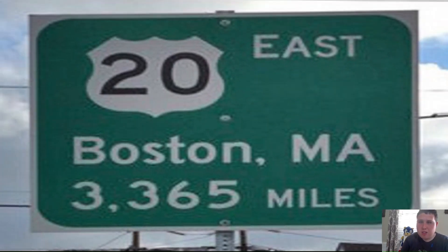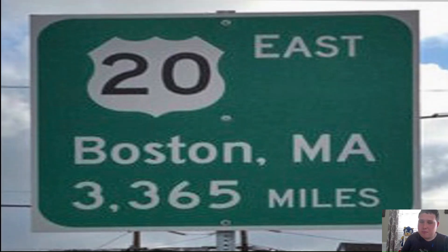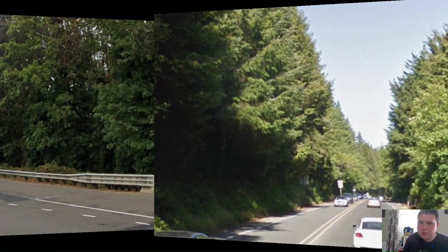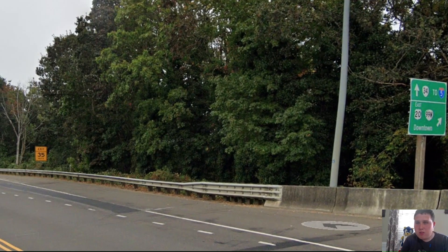Once we get on US-20 itself, we have a mention of Boston, Massachusetts, which is 3,365 miles away. I wonder how many times this sign has been stolen. Once we leave Newport, we get some pretty woodsy area before we hit Corvallis. Here in Corvallis, we're now meeting Oregon Highway 99W, and we're signed for downtown Corvallis.